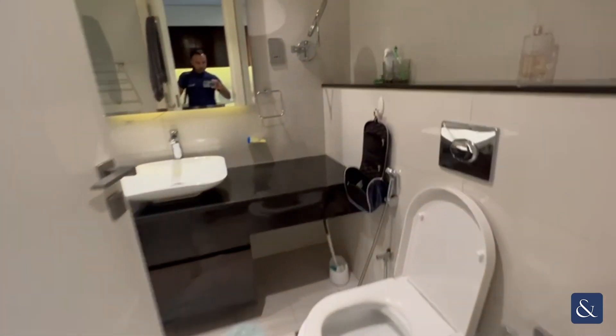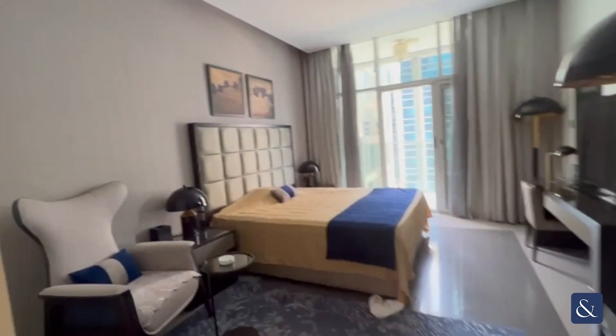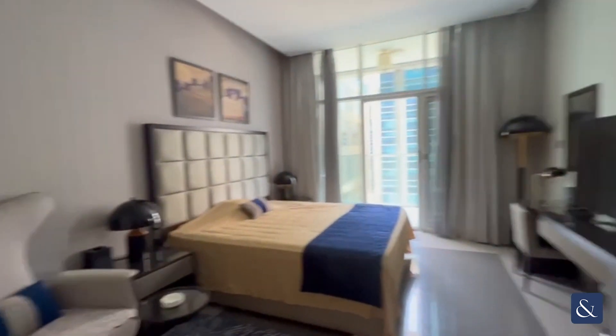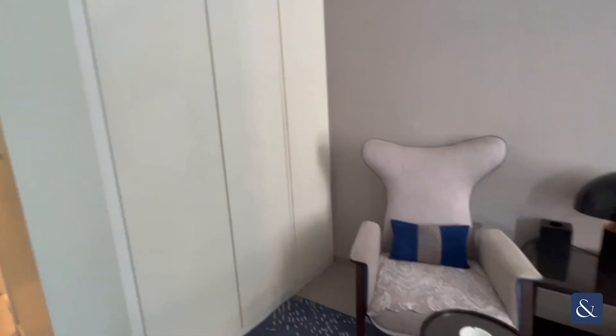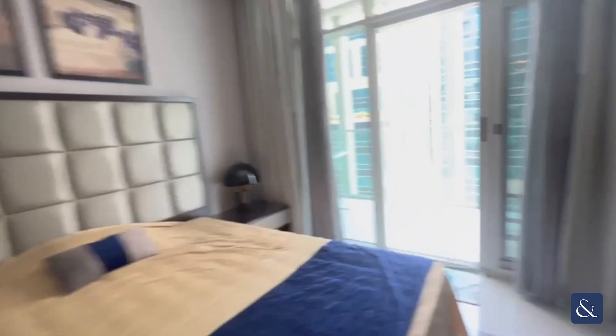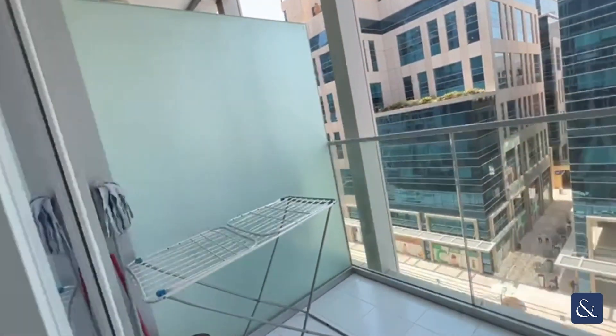And then to your left hand side is the bathroom. And then onto a very nice, beautiful living area with floor to ceiling cupboards and storage space. And there's a very nice little balcony here as well.